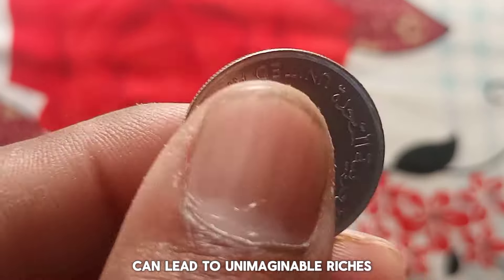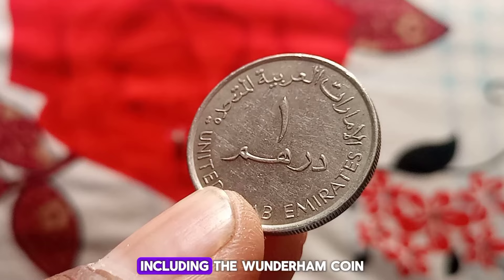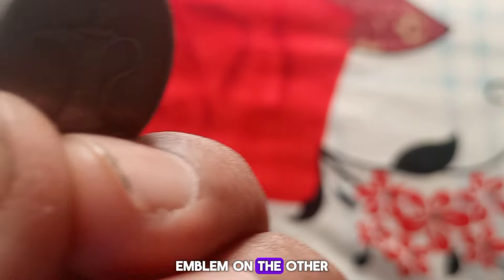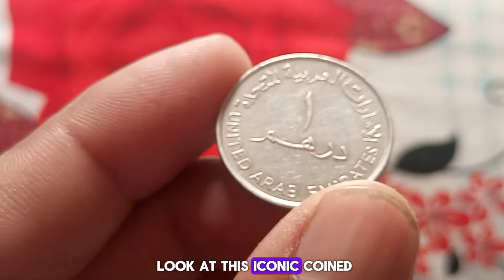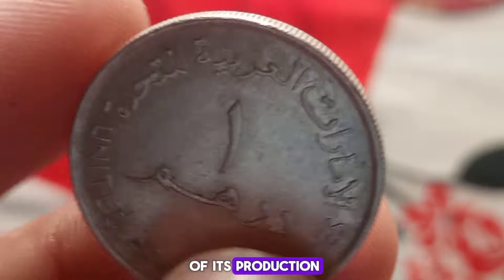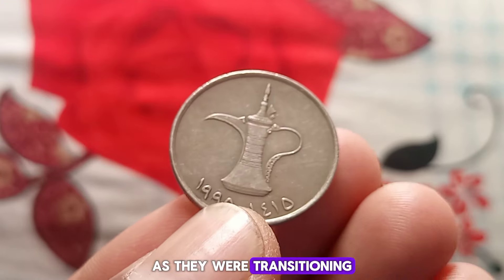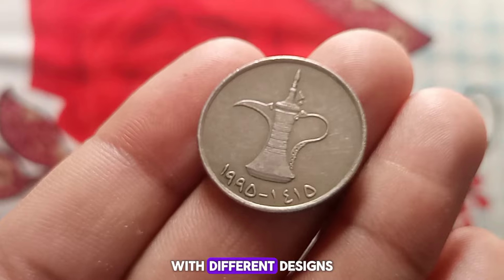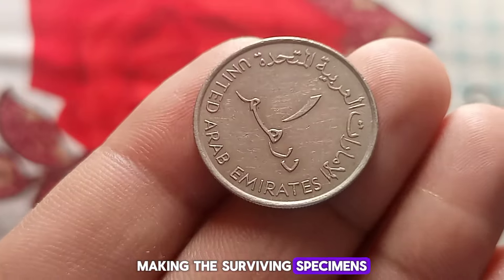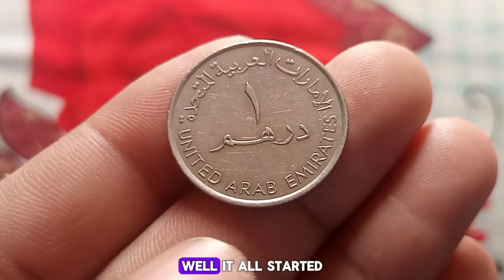In 1998, the United Arab Emirates introduced a new series of coins, including the one dirham coin which featured a gazelle on one side and the UAE emblem on the other. Here's a close-up look at this iconic coin. It may not seem like much at first glance, but its true value lies in the rarity of its production. In 1998, the UAE made a very limited number of these coins as they were transitioning to coins with different designs and materials. Most of these coins were melted down, making the surviving specimens incredibly rare.